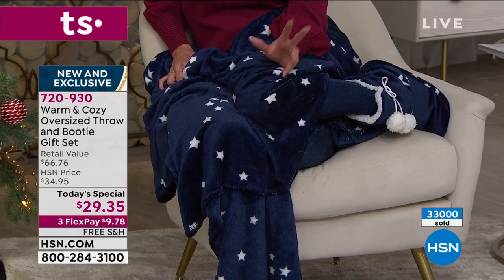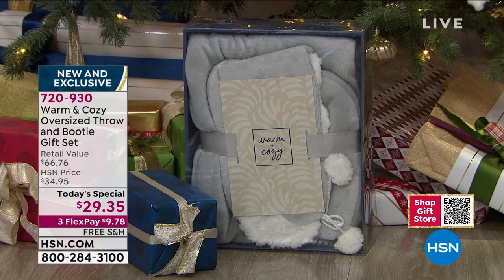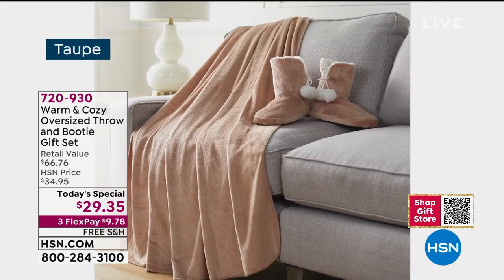You can download the HSN app onto your mobile device for super fast and easy ordering. We also have a new QR code — scan it with your camera and it'll instantly bring you to our gift shop on HSN.com where you can order today's special and browse all the wonderful warm and cozy specials we've been offering.